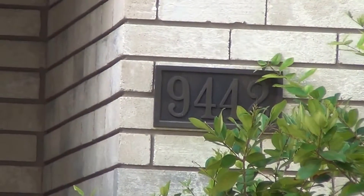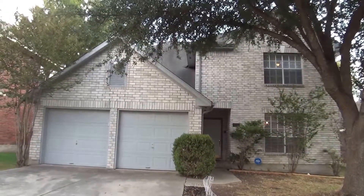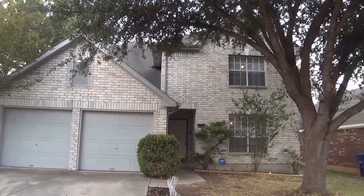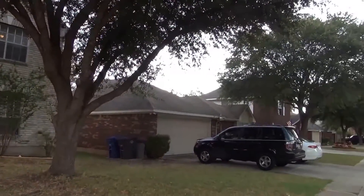I'm at the house at 9442 Fairpoint in the New Territories subdivision. I'm going to give you a 360 of the neighborhood here. You can see we have nice mature trees in the front yard, lots of natural shade.